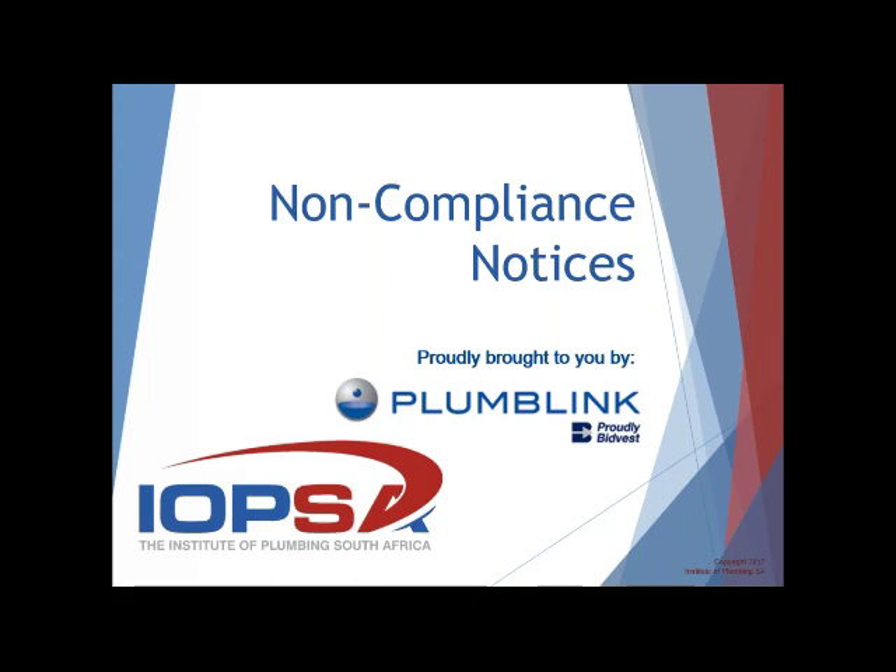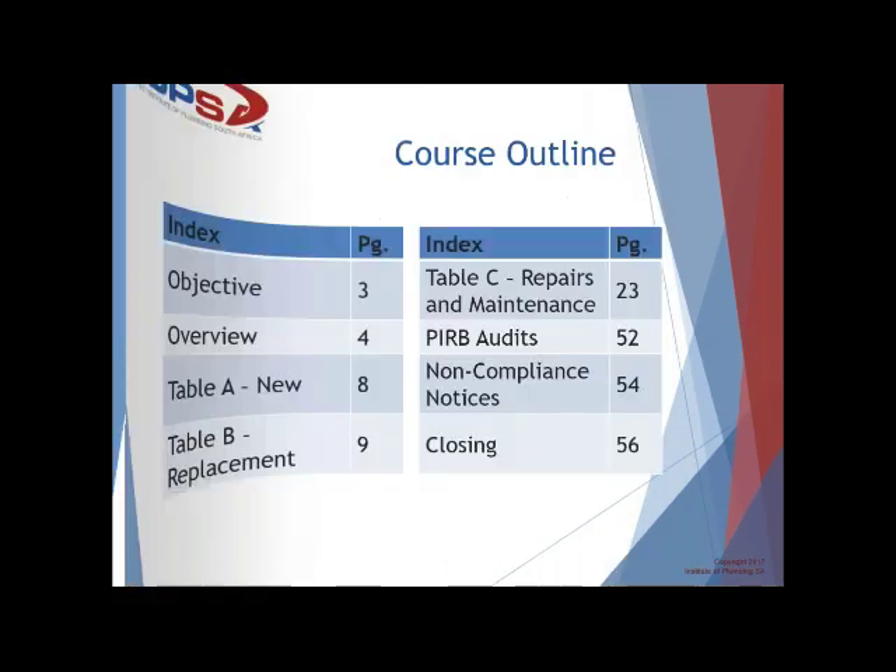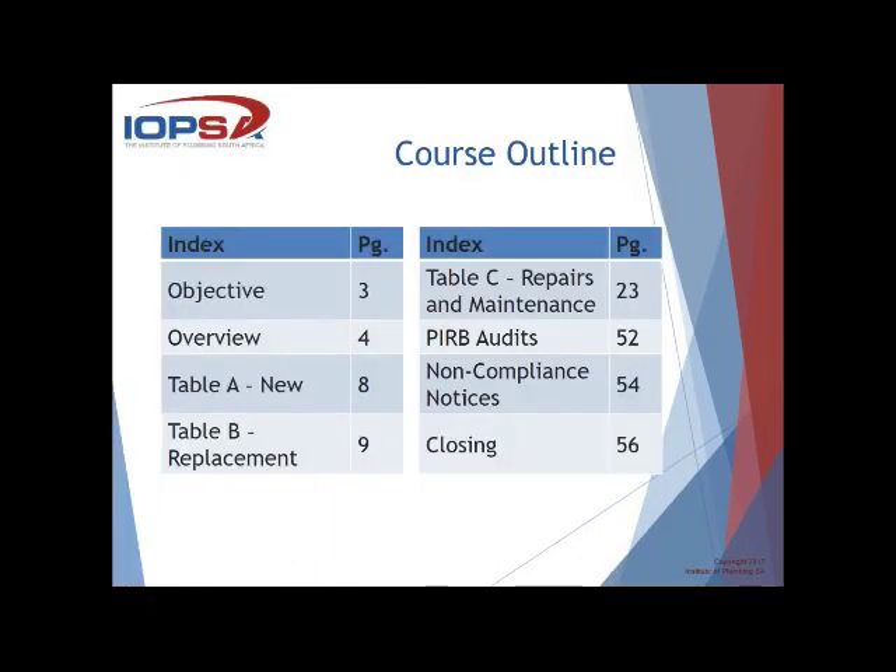Just sit back, relax — I'm sure 80% of this you know, but it's that 20% that you may not be sure of or need a brush up on that's going to assist you going forward. In terms of our course outline, it's just the objective overview, Table A, B and C in terms of bullets with regards to the PILB non-compliance notices and then closing. Our next slide coming up is a poll, so if you can answer that as quickly as possible.